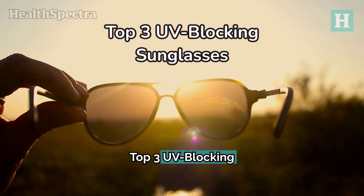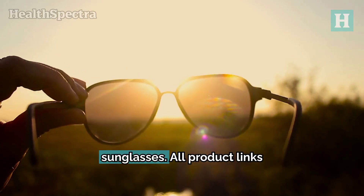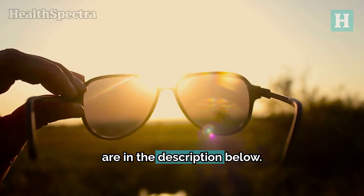Top 3 UV-blocking sunglasses. Here are our top 3 recommendations for UV-blocking sunglasses. All product links are in the description below.